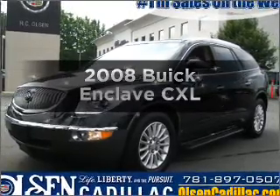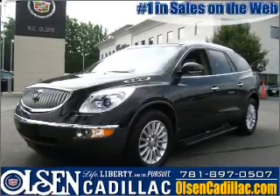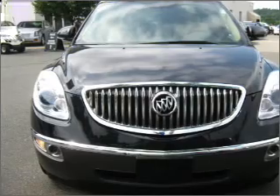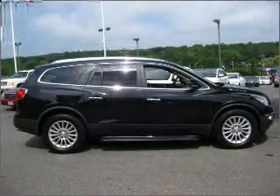Check out this 2008 Buick Enclave. This is the set of wheels you've been looking for, with a reliable six-cylinder engine connected to a smooth-shifting six-speed automatic transmission.